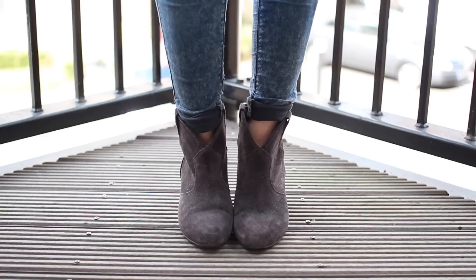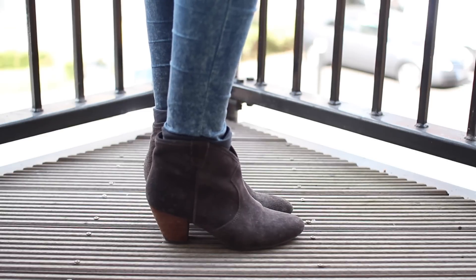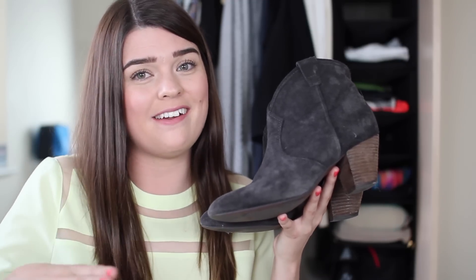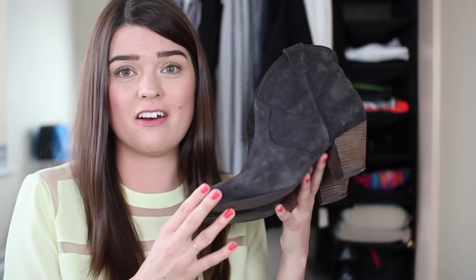I also have them in grey but I don't wear these as often. I thought when I purchased both that I would wear the grey more, but actually I really like the beige shade because I wear a lot of black and it's quite nice to break it up with a different neutral. The same things go for these — very comfortable once you've worn them in. Love them.